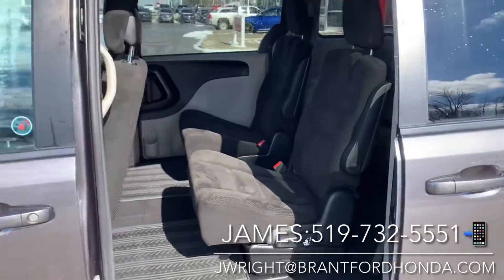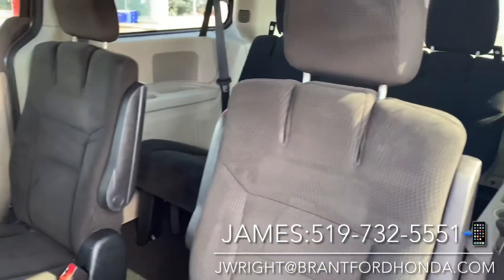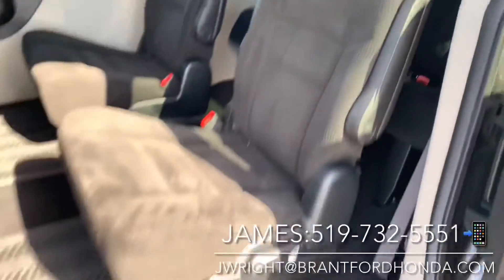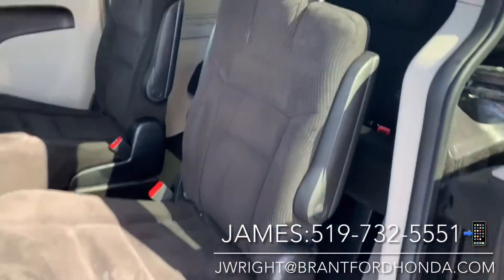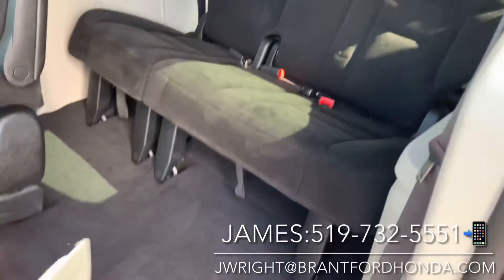The comfort continues in the back of the Caravan with loads of passenger space. You do have the center pass-through here. These are also the Stow 'n Go seats, so they fold completely down into the floor flat, so you can have lots of storage if you choose to. You also have easy access to the third row seating — great for the family.